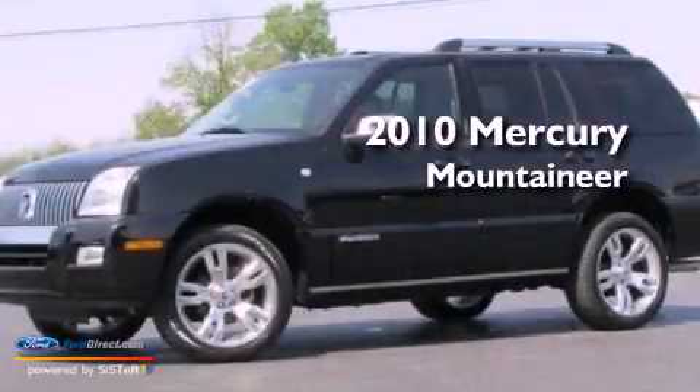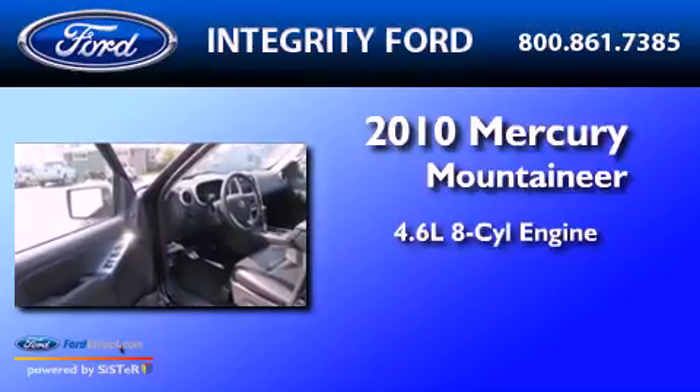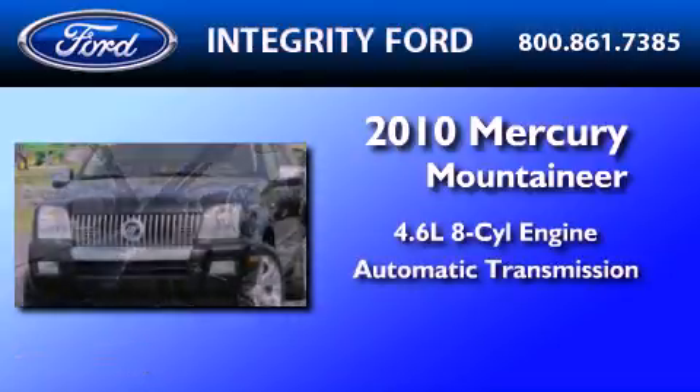This is a 2010 Mercury Mountaineer. It has a 4.6-liter 8-cylinder engine and an automatic transmission.